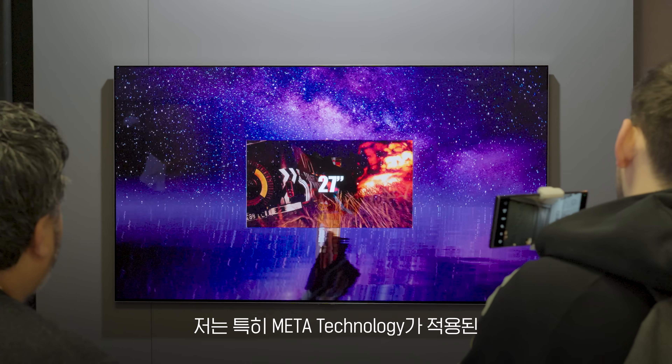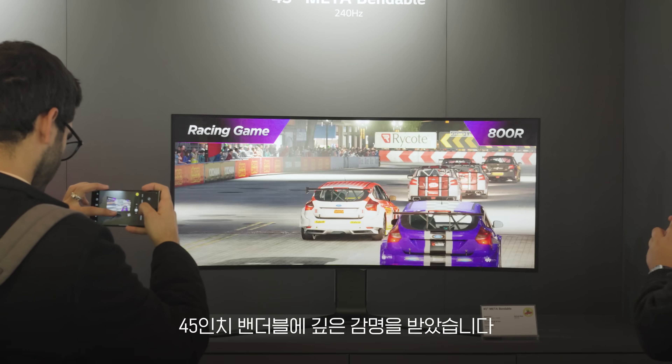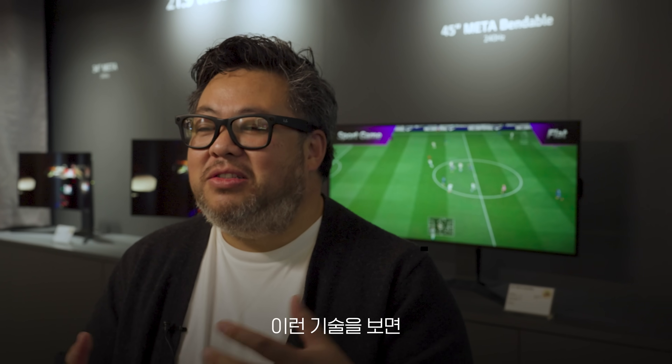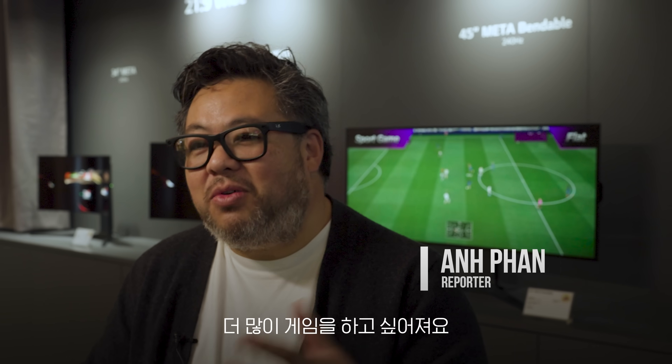I'm very impressed about the Meta technology and especially the 45-inch bendable. I'm myself a player, and when I saw this kind of technology, it makes me want to play more.